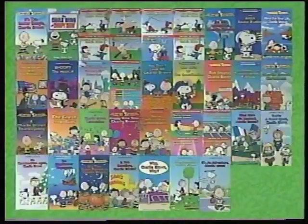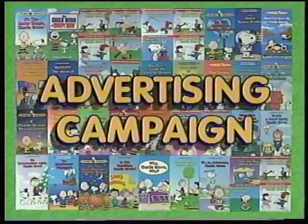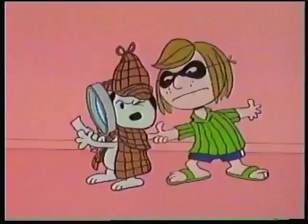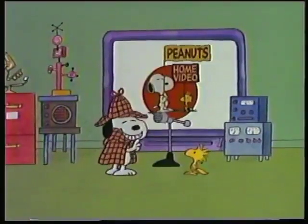Plus, come this fall, we'll be giving consumers an insatiable craving for the entire Peanuts video collection with an impressive nationwide advertising campaign. It's an all-new focus on one of the best-selling, best-loved animated collections in home video — Peanuts!